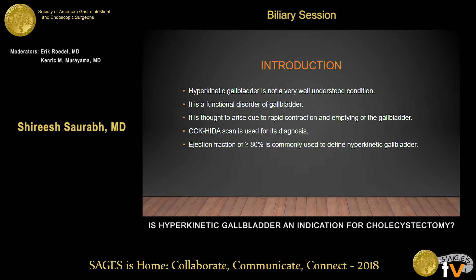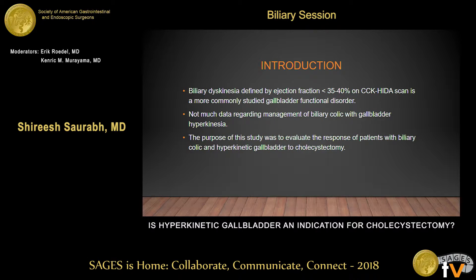Hyperkinetic gallbladder is not a very well understood condition. It's a functional disorder of the gallbladder, just like biliary dyskinesia. It is thought that it arises from a rapid contraction and emptying of the gallbladder, and the diagnosis is made by a CCK HIDA scan. The definition is usually an ejection fraction of more than 80%, which is classified as hyperkinetic gallbladder. Biliary dyskinesia, the more commonly studied functional disorder of the gallbladder, is defined by an ejection fraction of less than 35 to 40%.